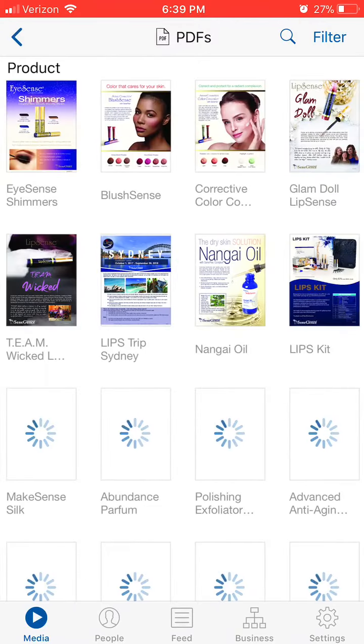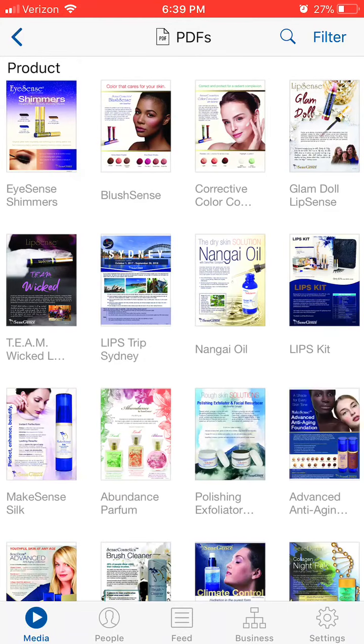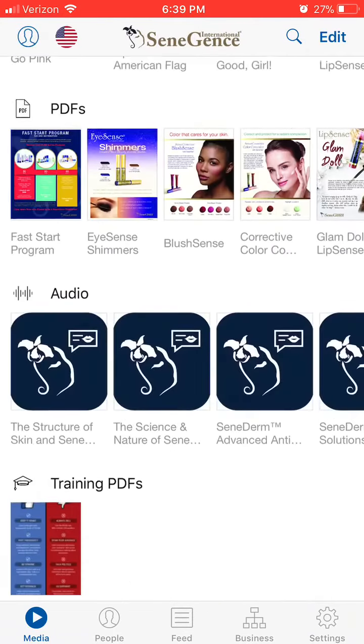They have a ton of other different PDFs. I'm not going to scroll through them all, but they've got Nanga oil, they've got the perfumes.